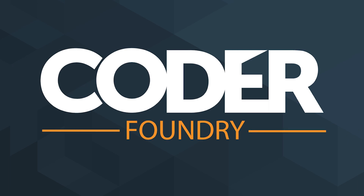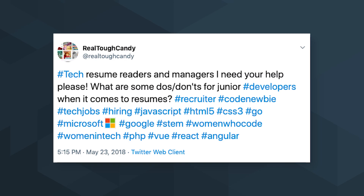Today, we're going to talk about the top mistakes junior devs make on their resumes. RealToughCandy asks: what are some do's and don'ts for junior developers when it comes to resumes? I have a lot of experience with Coder Foundry. At Coder Foundry, we are also recruiters, and we are constantly placing our students into jobs, so we have a great deal of experience about how a junior developer resume should look.